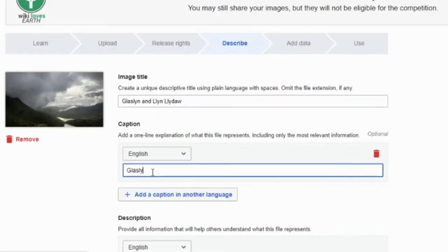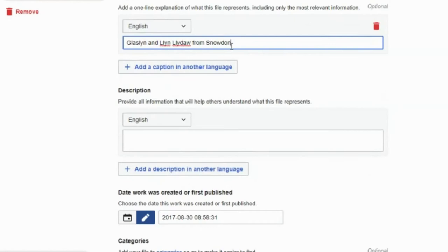The next step is to describe your image. It is important that it has a descriptive name and a short description which describes the places and things captured in your photograph.